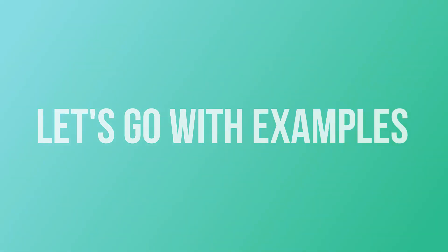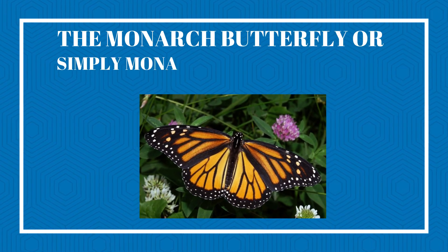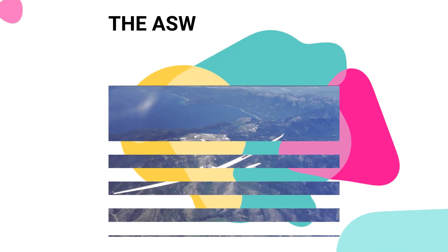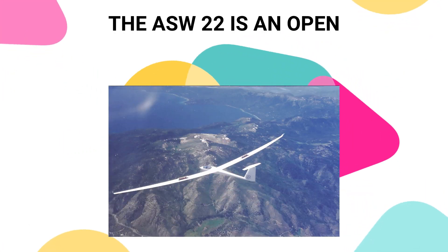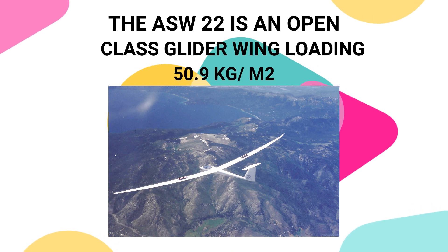Let's go with examples. The Monarch Butterfly has a wing loading of 0.168 kg/m². The ASW 22, an open class glider, has a wing loading of 50.9 kg/m².